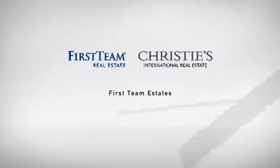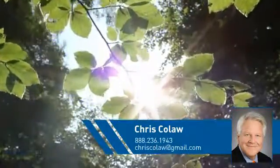At First Team Real Estate, you'll find a wide selection of listings. This video is brought to you by your real estate agent, Chris.